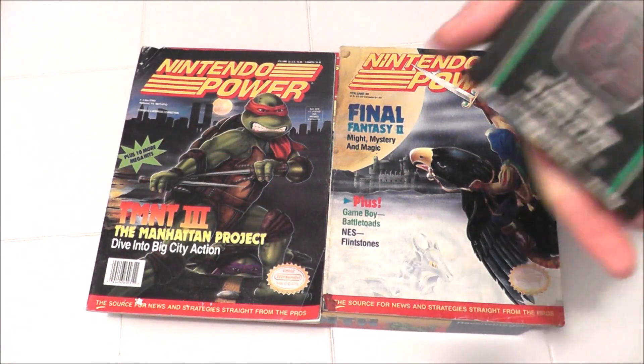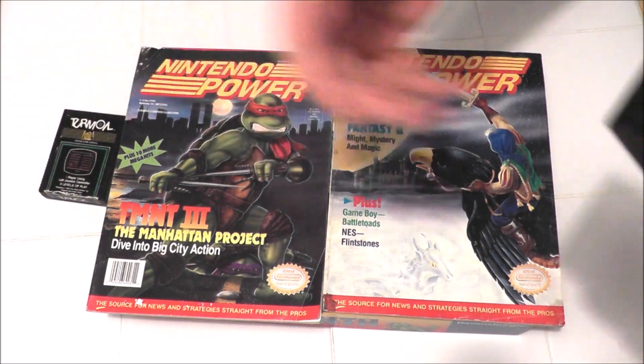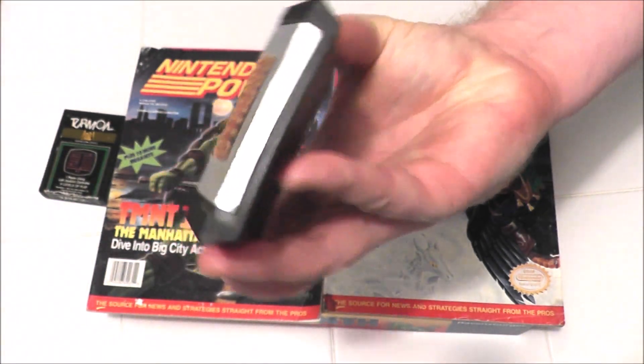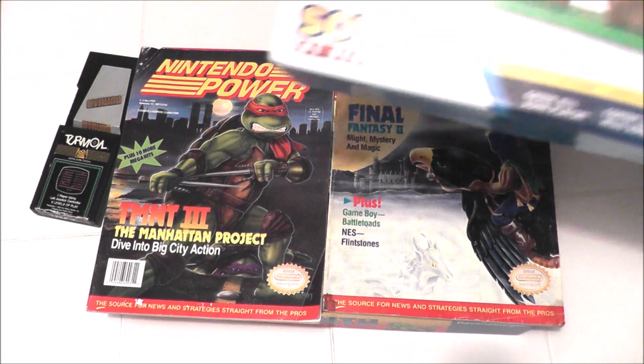I also picked up two Atari 2600 games to reacquire for my collection — Turmoil as well as Gyrus. I already did reviews on both of these but after reviewing the games I sold them, and now I kind of want to rebuild my collection and focus on getting rid of doubles instead. So it's nice to reacquire those two. Turmoil cost me only five dollars, Gyrus was ten.